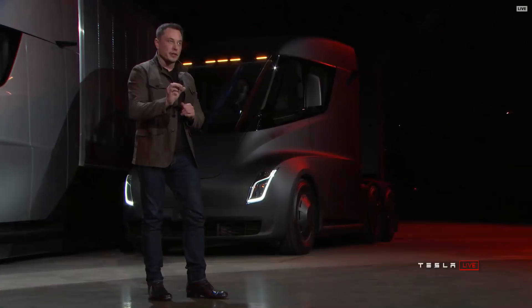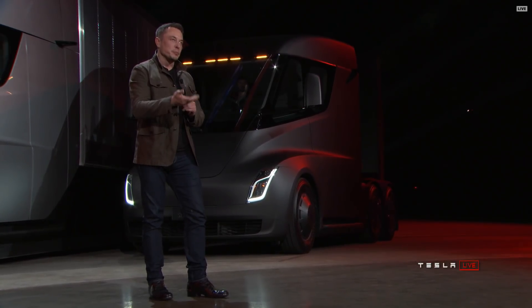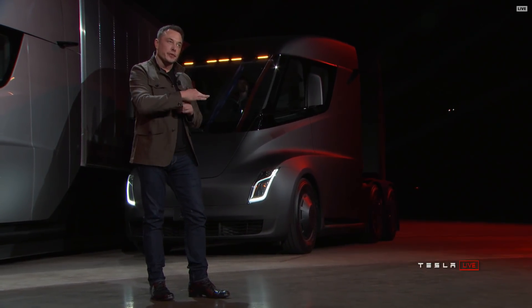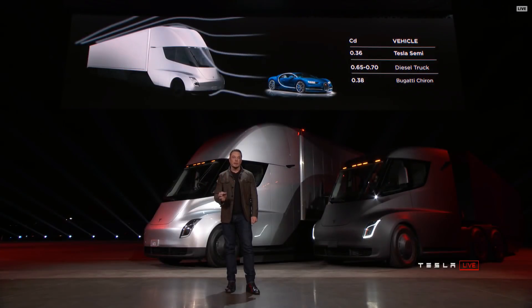The gap makes a huge difference to the drag coefficient. The bottom of the truck is also completely flat, so the air can flow straight through. These are things that you don't see on any other trucks, and it gives us an incredible highway range — one of the key factors.